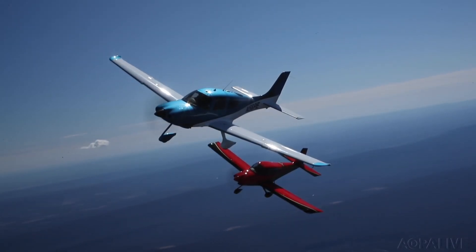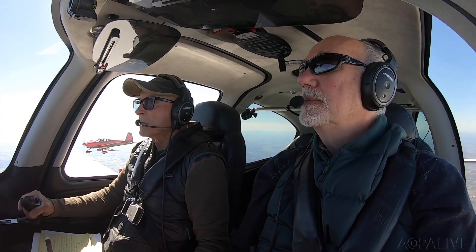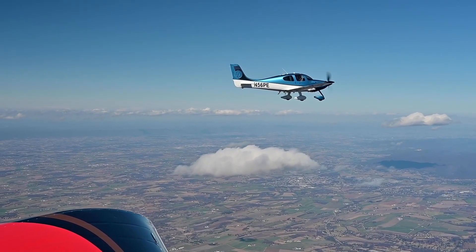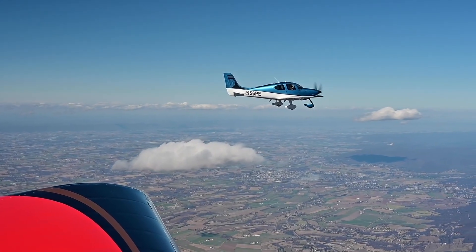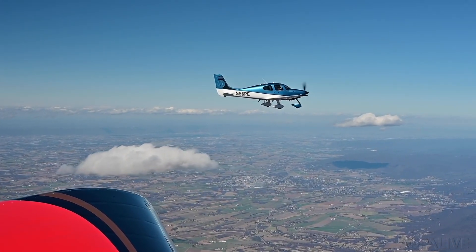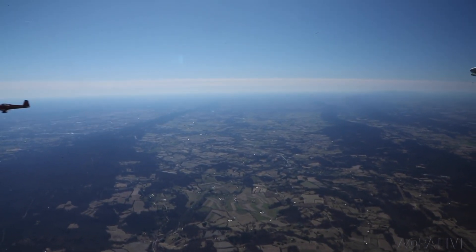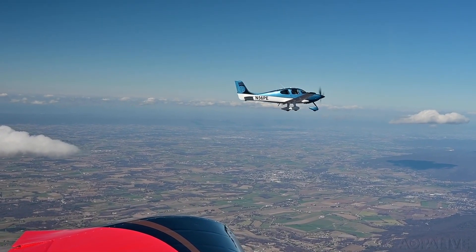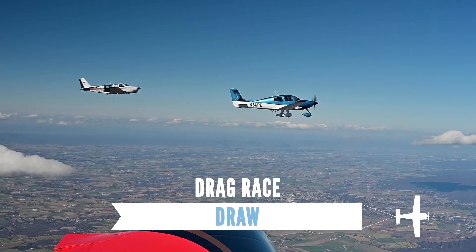Now for a flat-out drag race. The Cirrus and RV-10 move into position one mile behind the photo airplane at 9,500 feet and push the throttles wide open. On the count of three — push. The contestants stay right together as they overtake the photo bird, then they do it again from 2 miles back. Once again, there's virtually no difference in top speed. The result? Another draw.